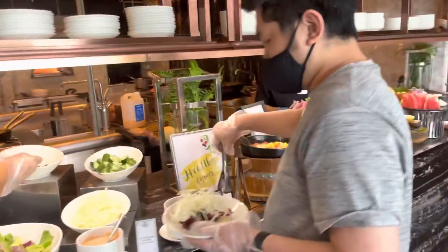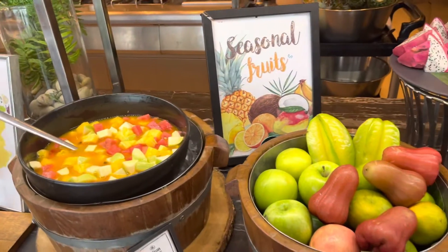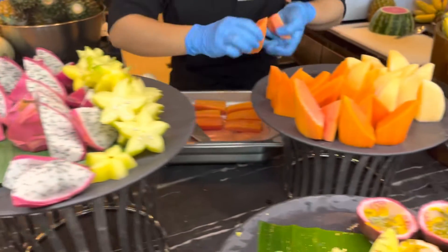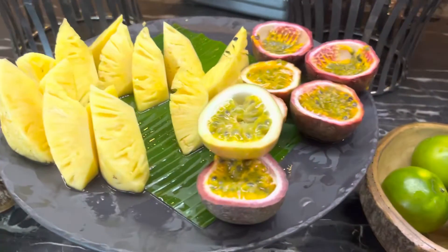And the healthy corner of seasonal fruit for cocktails — fresh dragon fruit, star fruit, papaya, melon, pineapple, and pomegranate.